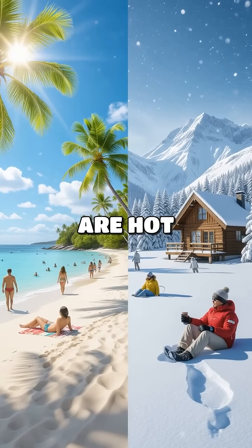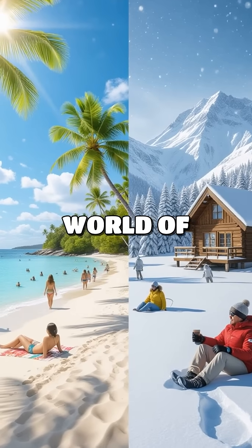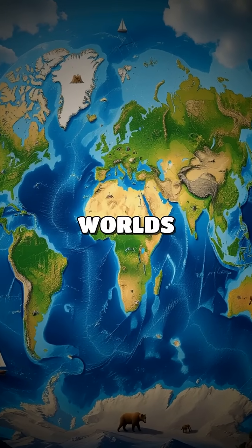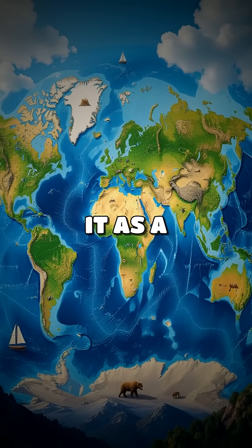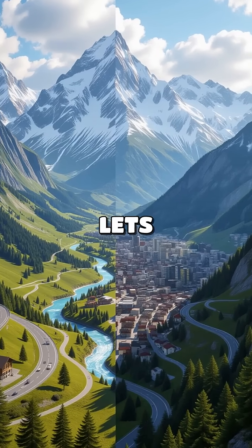Have you ever wondered why some places are hot all year round while others are freezing? Let's dive into the world of geography and find out. Geography is like the world's big puzzle. It helps us understand where things are and why they are there. Think of it as a giant map full of pictures and stories about our planet.